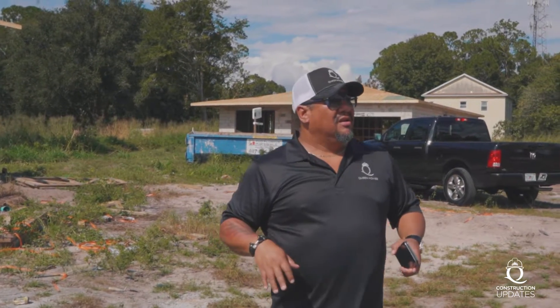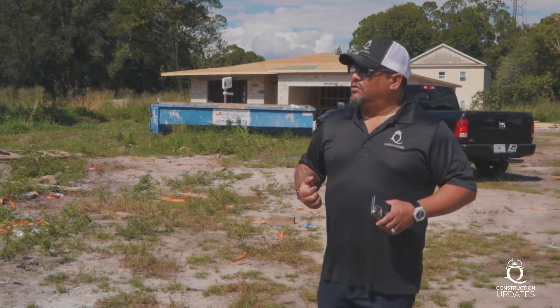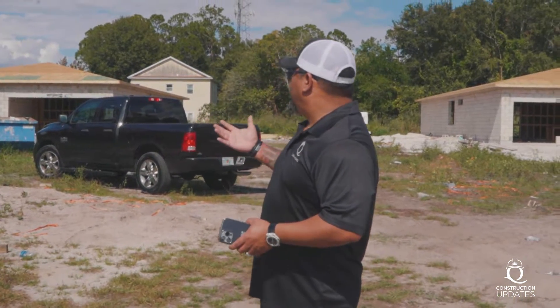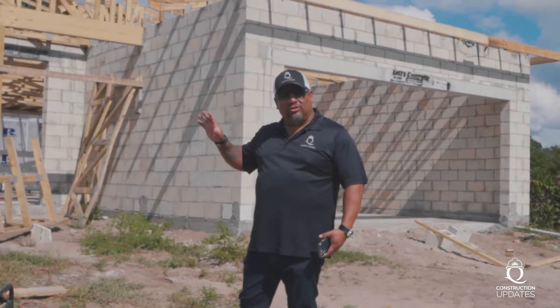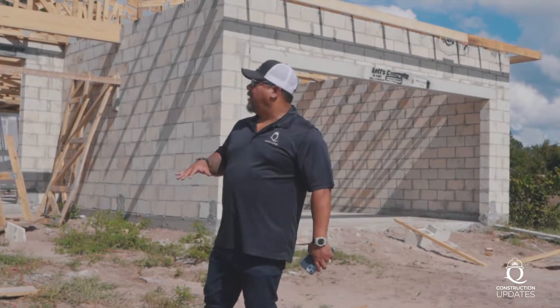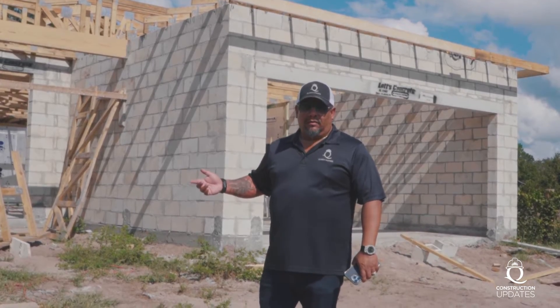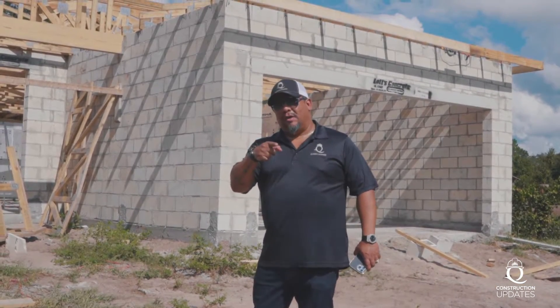I'm going to get into each one of the houses to show you what's going on. These properties — we brought the water with the city, we're going to have septic here, and we brought the power as well. So we developed this land and we are now in the process of building these beautiful homes. This is the Balmoral — right now it just looks like a lot of block and wood, but trust me, this is the Balmoral. Let me show you how beautiful it's going to look.